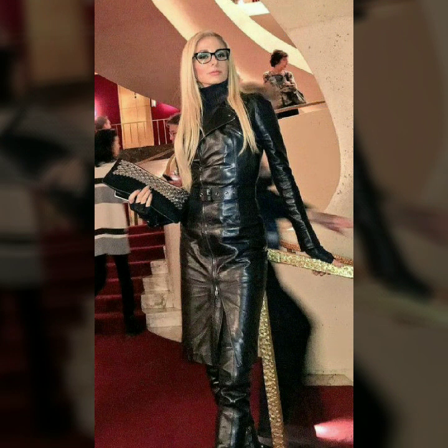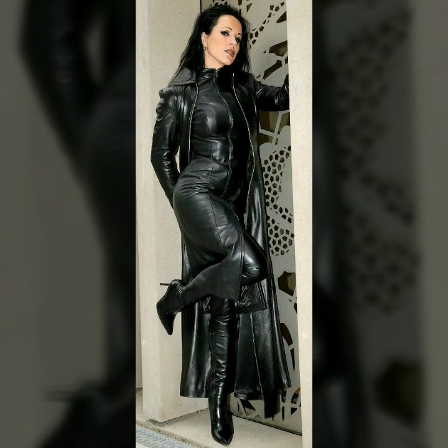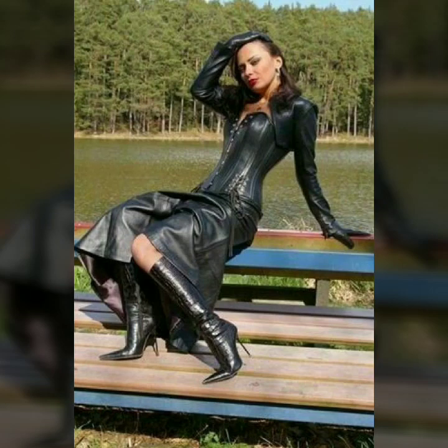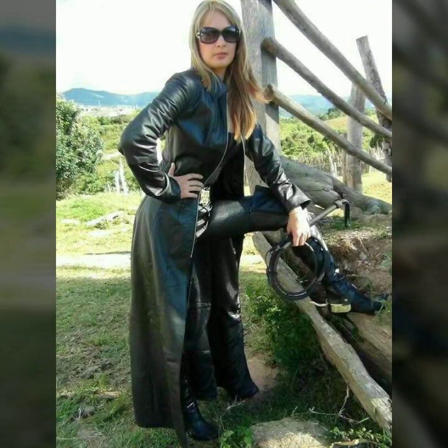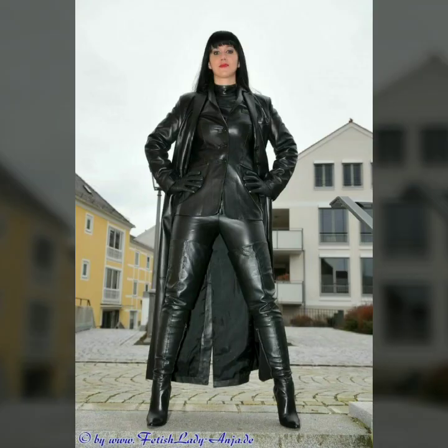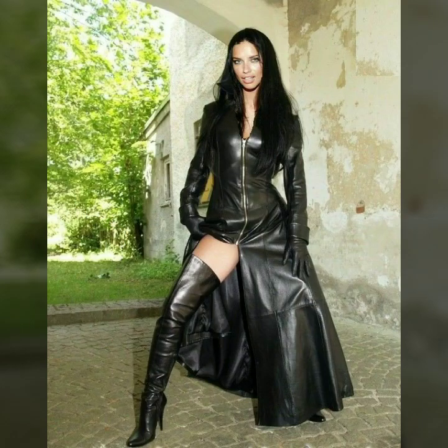Our channel is about western fashion. If you want to see something about western fashion, subscribe to our channel and press the bell icon. If you like any design, our video will fulfill its purpose — our goal is simply to help you.